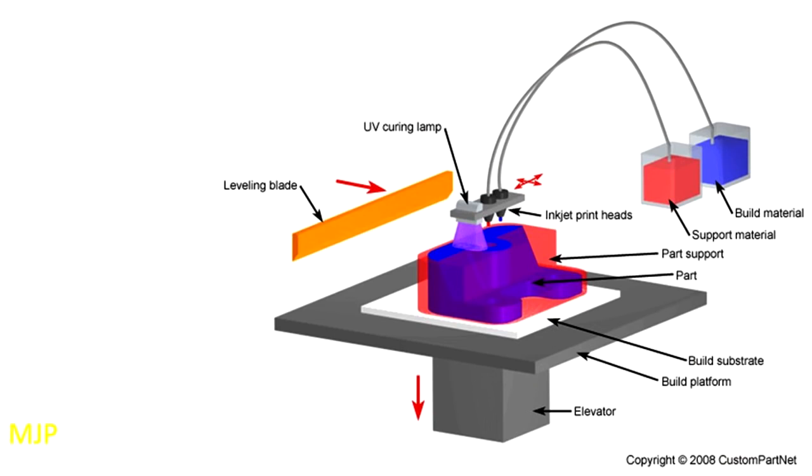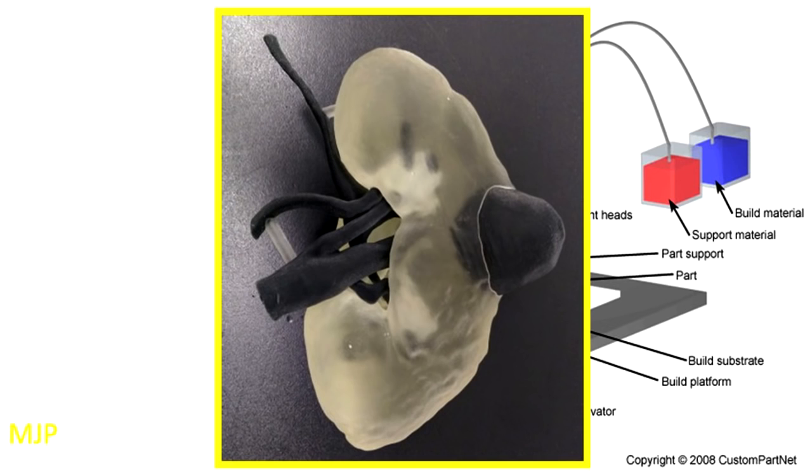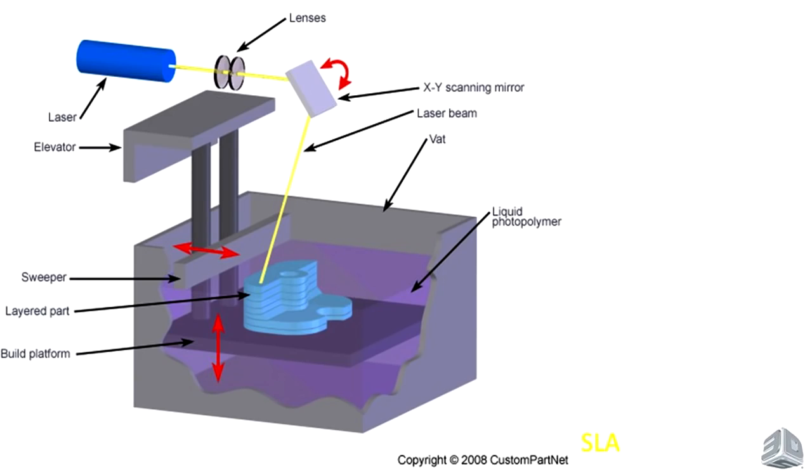Material jetting is an additive process where droplets of material are deposited on a layer-by-layer basis, typically with a support material as well. This is where you can start to print in flexible materials. For example, a kidney tumor model — the tumor is hard and the material around it is soft — which is very useful for surgical planning.